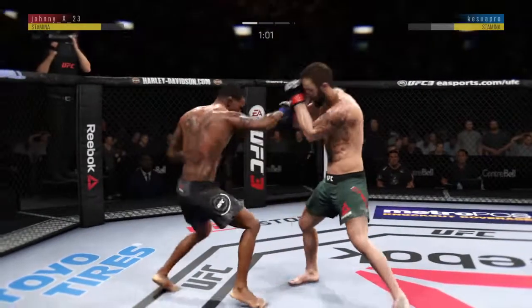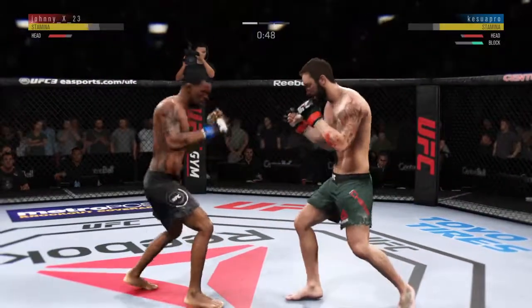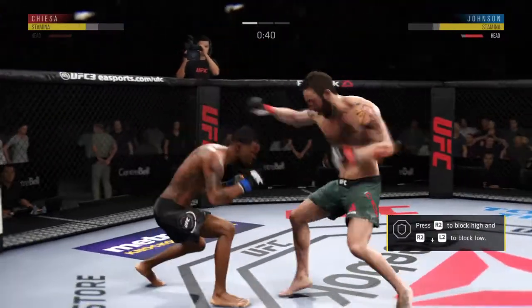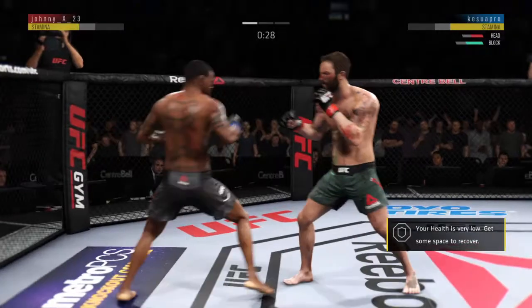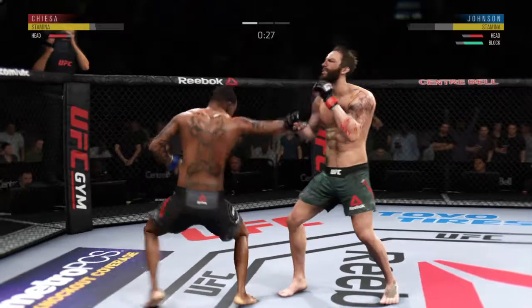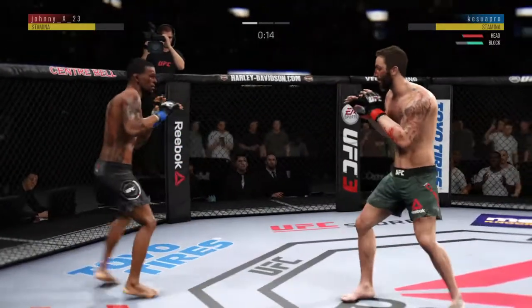Good defense there. This could be it right here. What a leg kick. He might be out. He hurt him. This could be it. That one hurt. Double jab there by Johnson. Under 30 seconds to go in what has been a pretty entertaining and active first round.